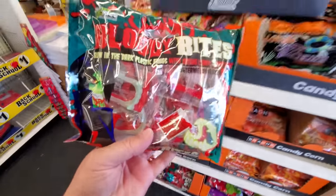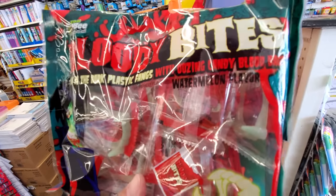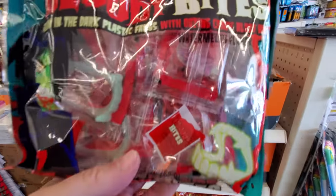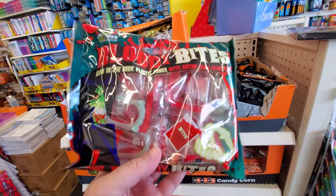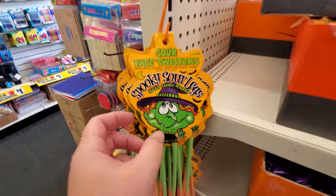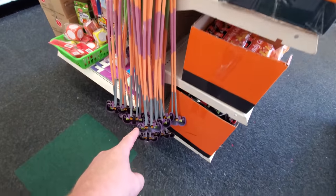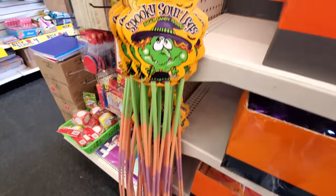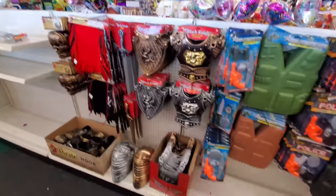Bloody bites — these are fangs, glow-in-the-dark plastic fangs with oozing candy blood bags. That's pretty cool, watermelon flavor. If I'm gonna have blood it's gonna be watermelon flavor. Spooky sour legs — I think I remember these from last year, long legs and it's like a witch.